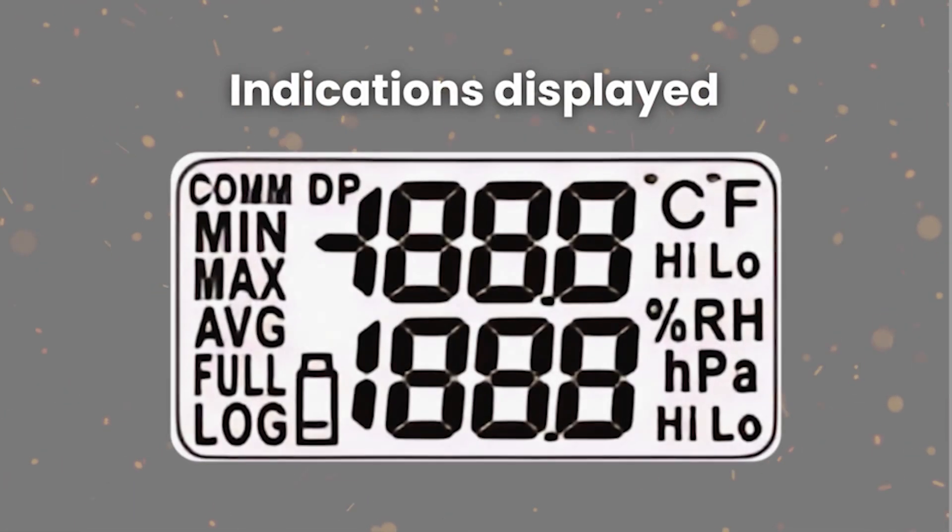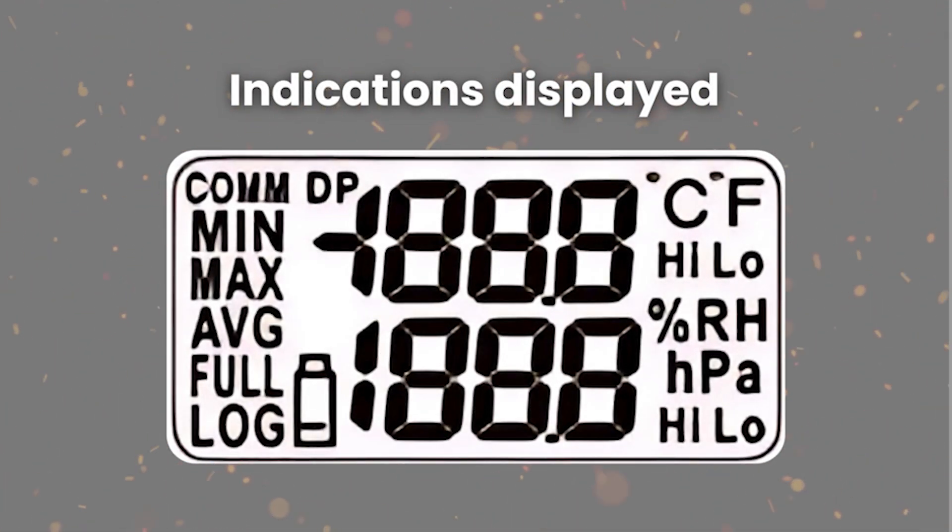Now let's look at the notifications available on the HL-1D's built-in display, how to set up the device, and how to extract data from it. First we will review all the indications shown on the display. Please note that not all indications can be displayed at once, so for reference you can check the image currently showing on your screen, which illustrates all the indications displayed on the device.